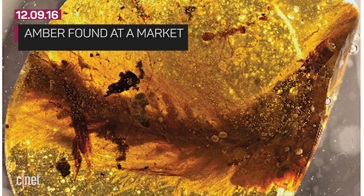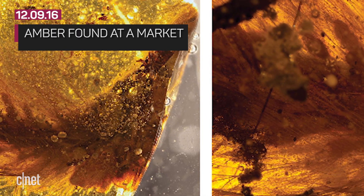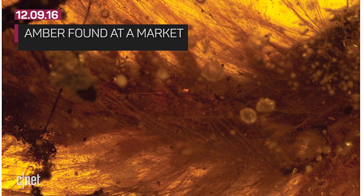Some backstory on this amber sample: it was found by scientist Lida Xing at an amber market in Myanmar in 2015. The merchant thought the inclusion was probably leaves or something. However, Xing thought differently and managed to obtain the amber through the Dexu Institute of Paleontology.